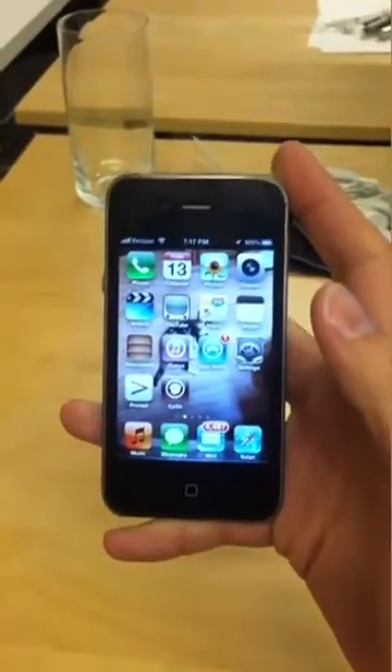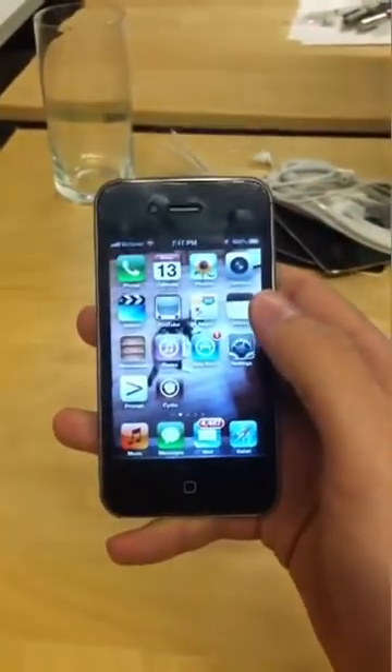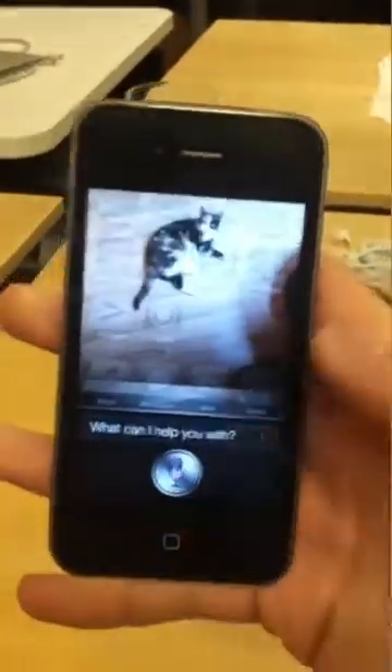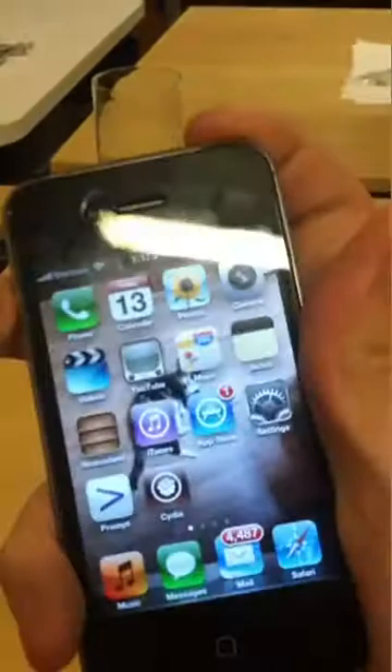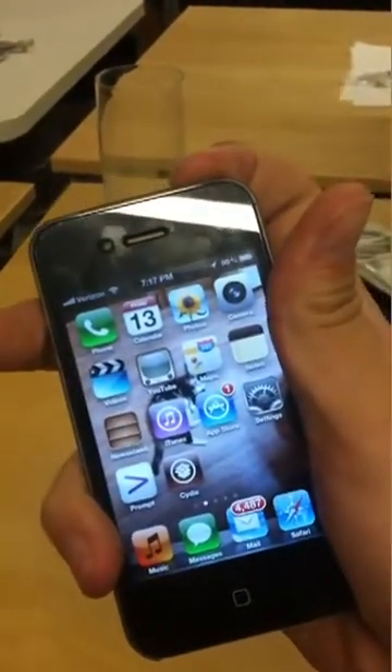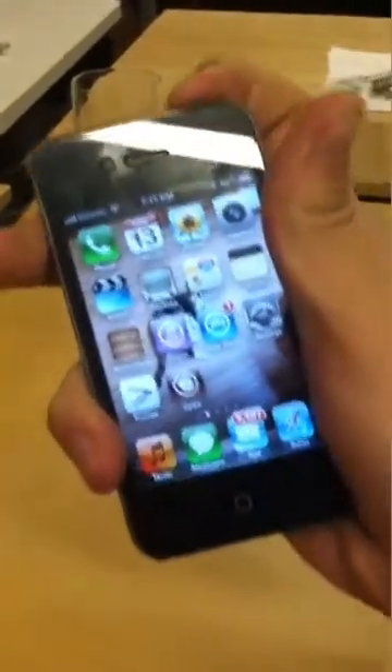Hello, this is a video demonstration of a jailbroken iPhone 4S. As you can see by the SIM slot and the four bars, it is an iPhone 4S, has Siri, and will reboot without the assistance of a computer, assuming I can hold down the button.